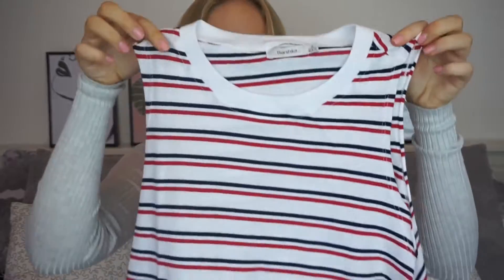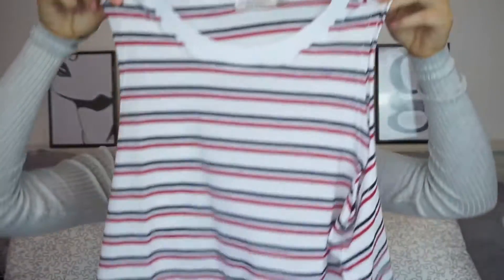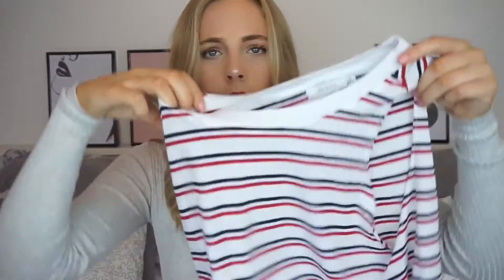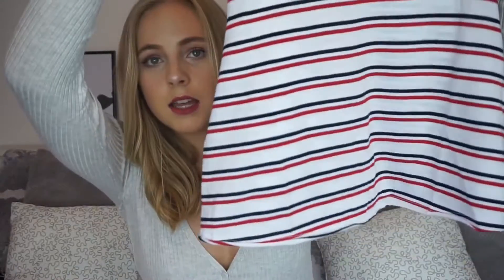I'm going to start with Bershka. The first little top I got is this — it's like a cropped tank top. It's stripy with blue and red stripes and I thought this was just a nice top to wear with little shorts or over swimmies around the pool, but it's also just a nice casual crop to wear with high-waist jeans or something like that. It is kind of high-necked and I got this in a size small.